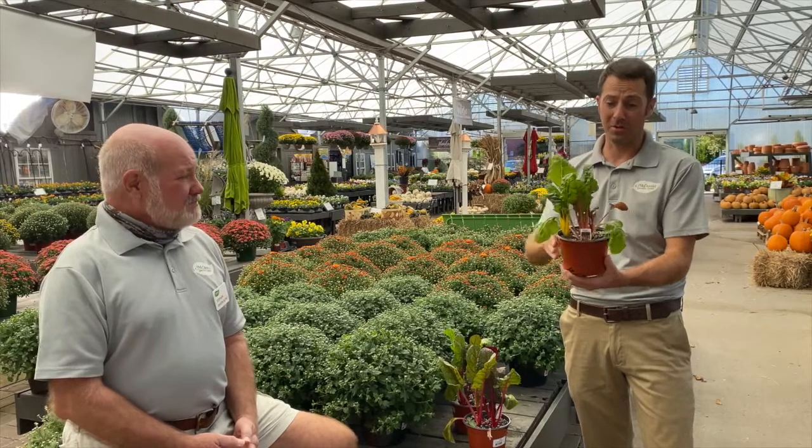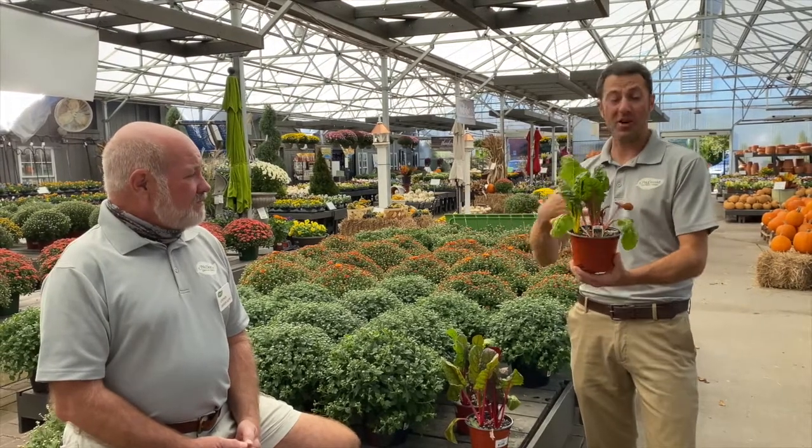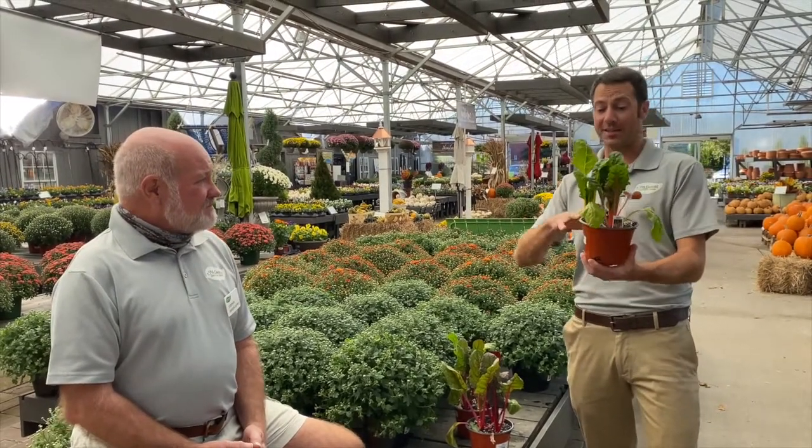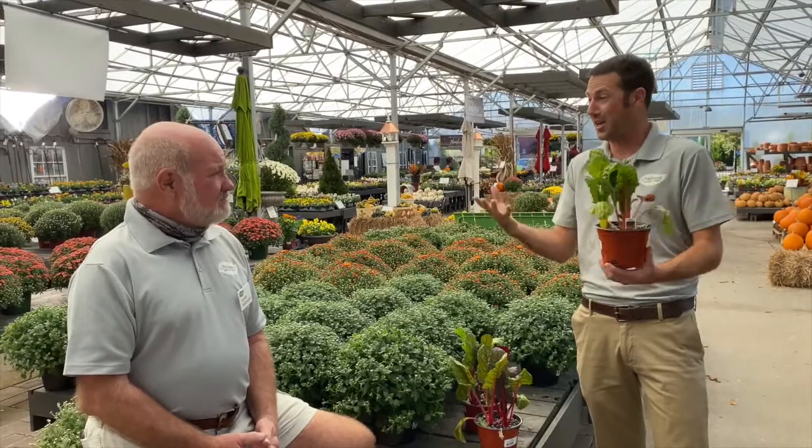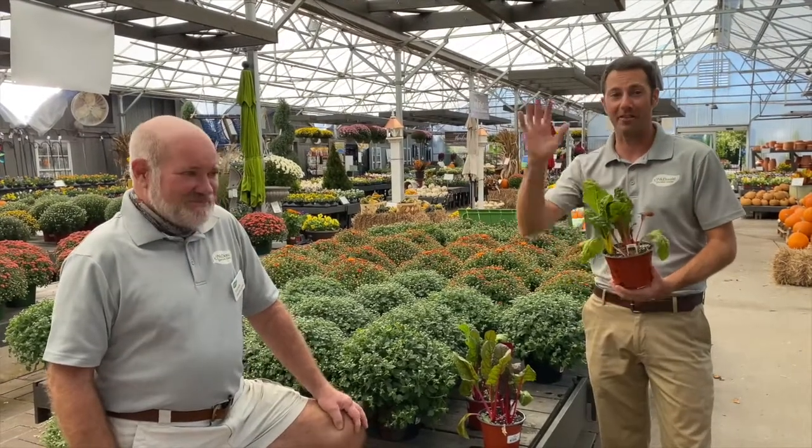So this is a great fall vegetable, part of the cool crop group, and it's also ornamental. I love to plant these in the center of a pot with pansies all the way around it — you get that bright color in the stems, you get pansies around it, so you've got an edible centerpiece too. Really cool plant. Thank you Steve, we appreciate it — have a great day.